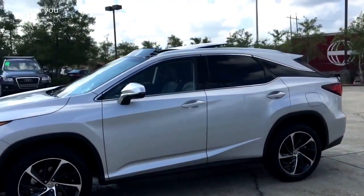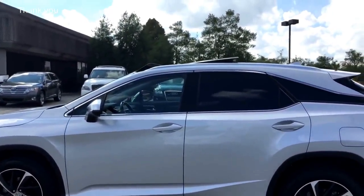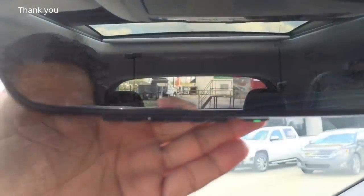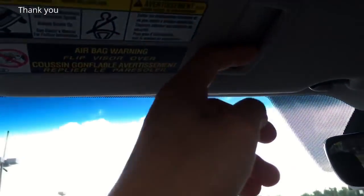Very sporty looking. For the first time in Lexus history, the RX comes with a panoramic sunroof. It's expected to come with the new Lexus LX coming out at the end of this month as well. And there you have the 3-button universal garage door opener and the sun visor mirror with a cord holder.